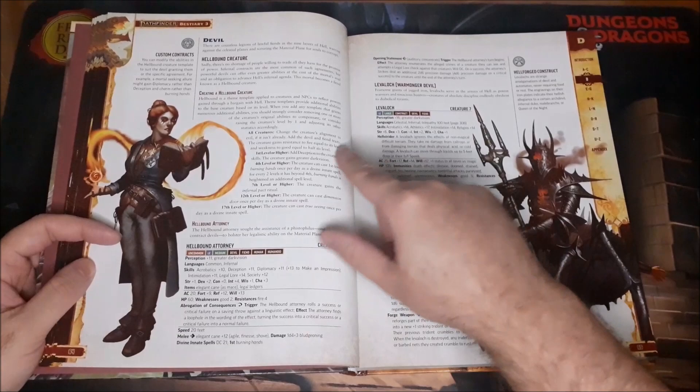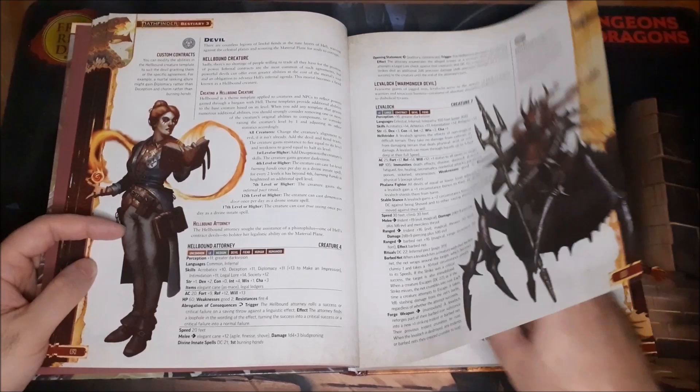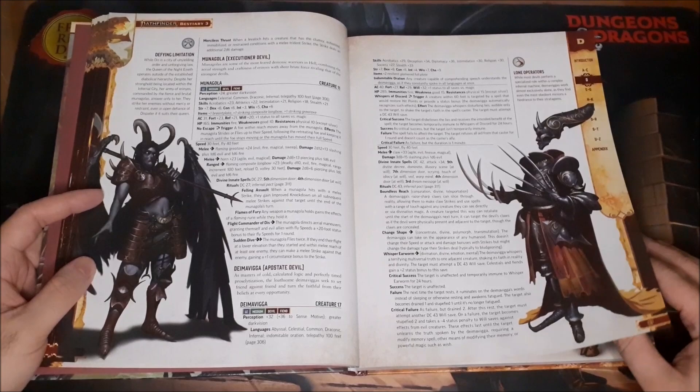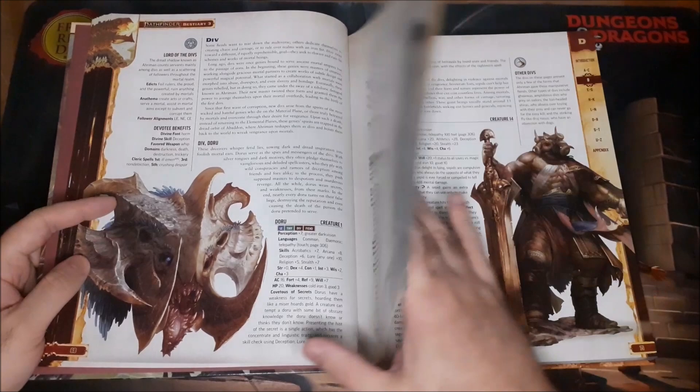We have our Devils and Hellbound Creatures — something you can apply to different creatures — and they give an example of the Hellbound Attorney, a really cool concept. We have the Warmonger Devil and the Dimaviga — I know I didn't say that right, which is why I try not to do this too much.